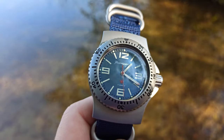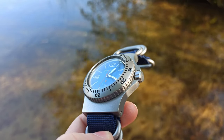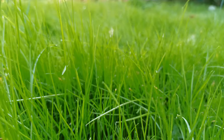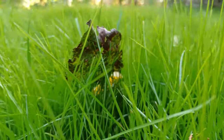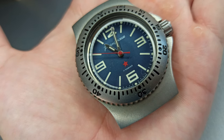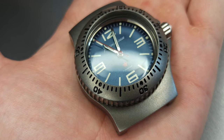First, let's talk about its heart — the mechanism. This watch runs with the time-tested mechanism 2409.01. It is a hand-winding mechanism, meaning you wind it manually by hand. It has 17 jewels inside the movement and its caliber is 24mm. It is pretty reliable and widely used in a variety of Vostok watches.